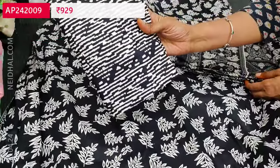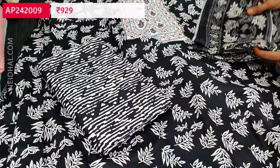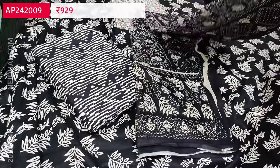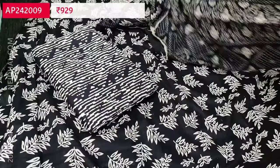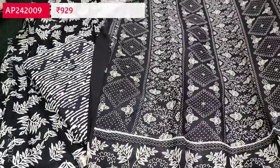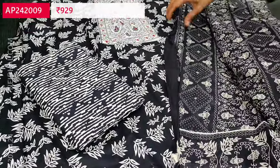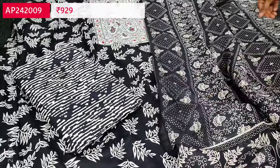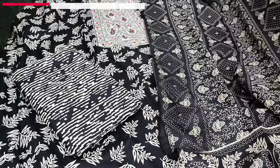We have a printed cotton bottom in black and white combination and a super soft printed mal cotton dupatta. Tapings have to be done for the edges. The cost of this three piece set is 929.